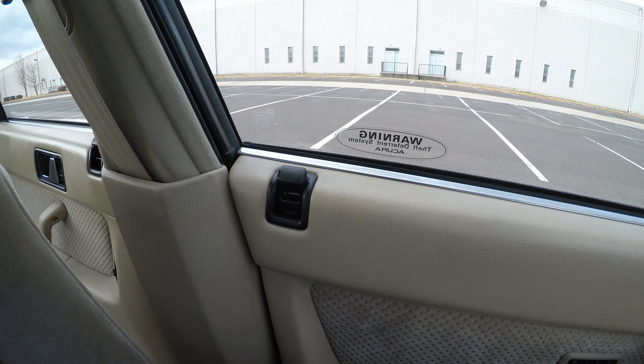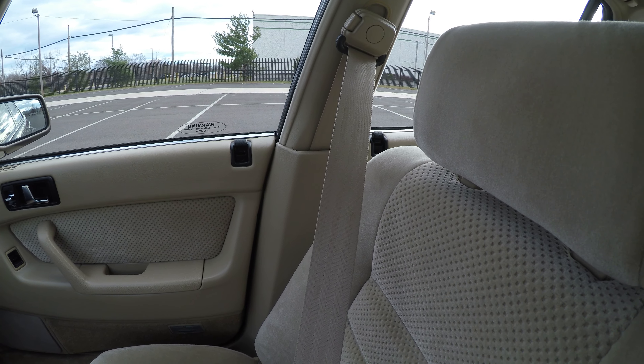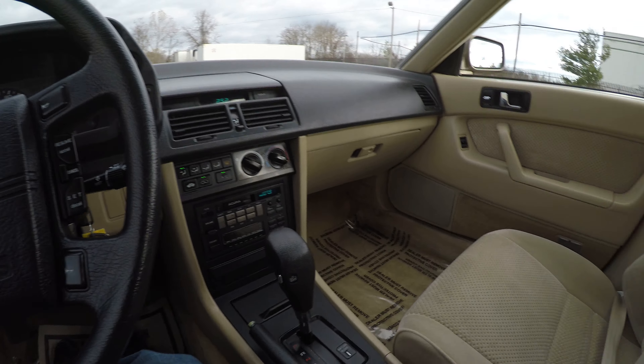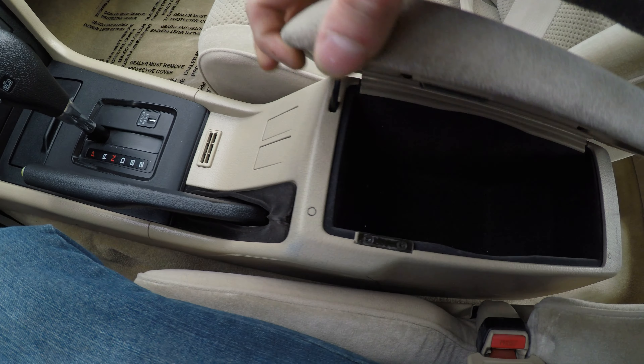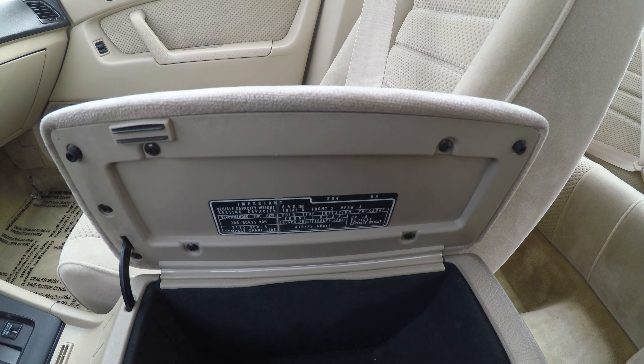Let's check if all of them work. Everything works flawlessly. It has a very nice storage compartment right here, which is very clean, with all the factory letterings.